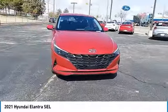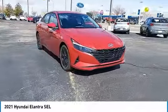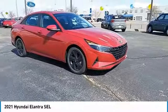Stability control. If you like it online, you'll love it in your driveway. Take it for a spin today.